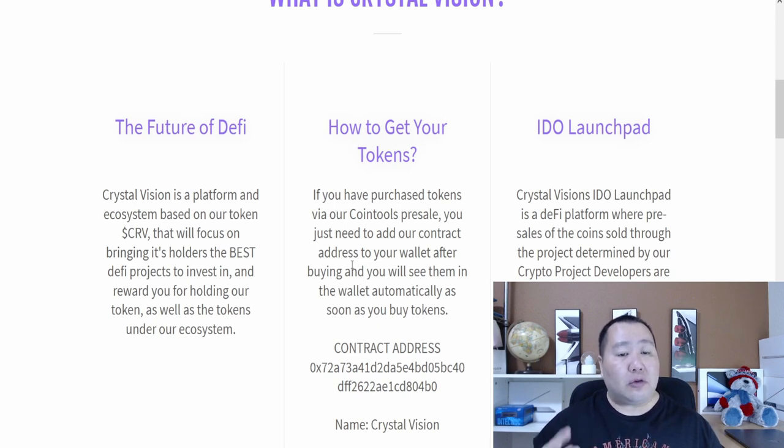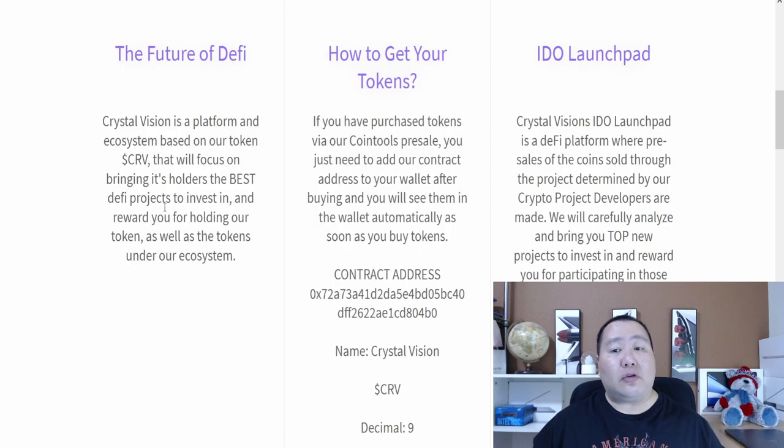They do this by having a Crystal Vision ideal launch pad, where they will carefully analyze and bring top new projects to invest in and reward you for participating in project pre-sales. So it's a brand new launch pad.